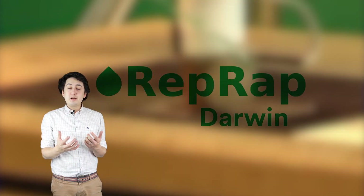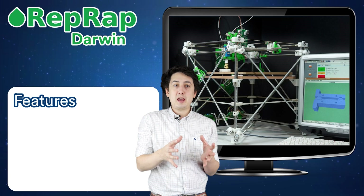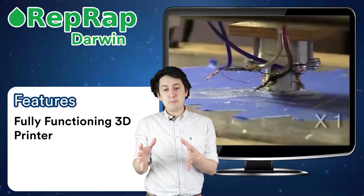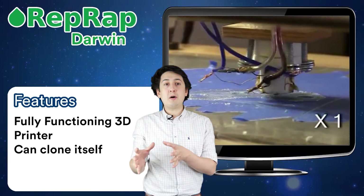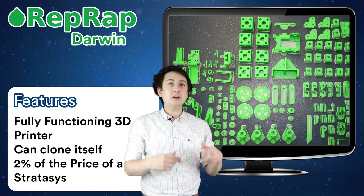Adrian christened this printer Darwin, after the father of the principles of evolution. This printer, Darwin, was capable of creating 3D printed parts, but also 3D printed parts of itself — so you could build clones of a Darwin by printing on a Darwin.